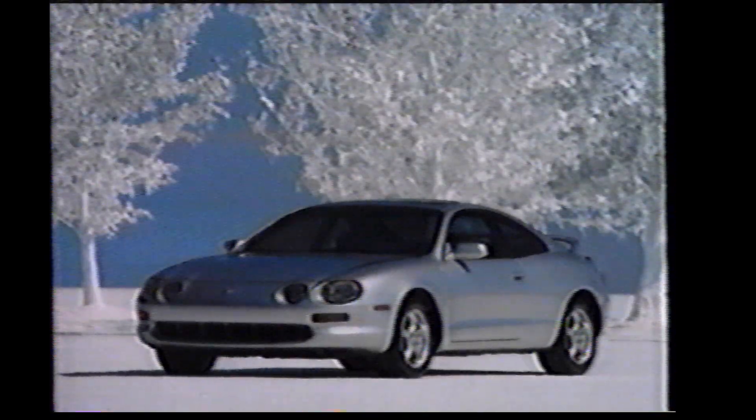But despite all this technology, when people see the new Celica, there's only one thing that keeps coming to mind. Watch out, it's here.